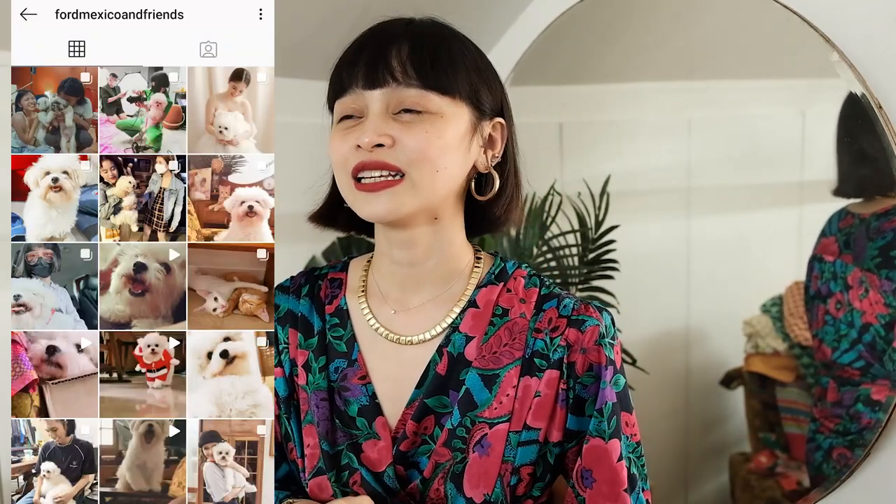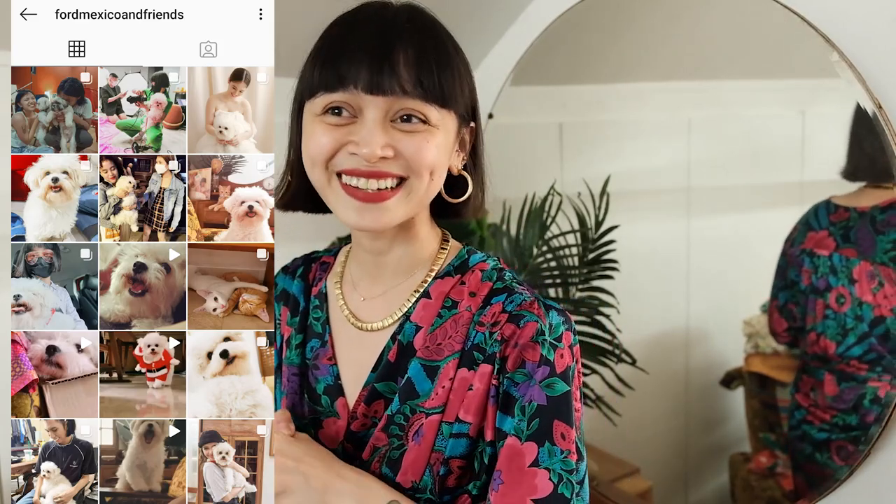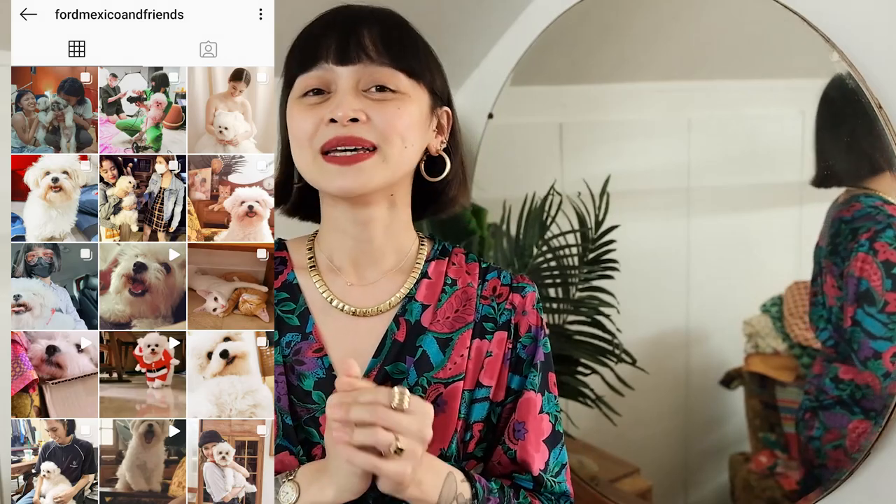My latest account is my dog's account at ford_mexico_and_friends — Mexico is such a friendly dog and has so many friends, so it's about time she had her own Instagram. That is it for today! Thank you for staying throughout the entire video. I hope you enjoyed it and I hope you mine things on Instagram while we can't go out thrifting yet. Thanks again!